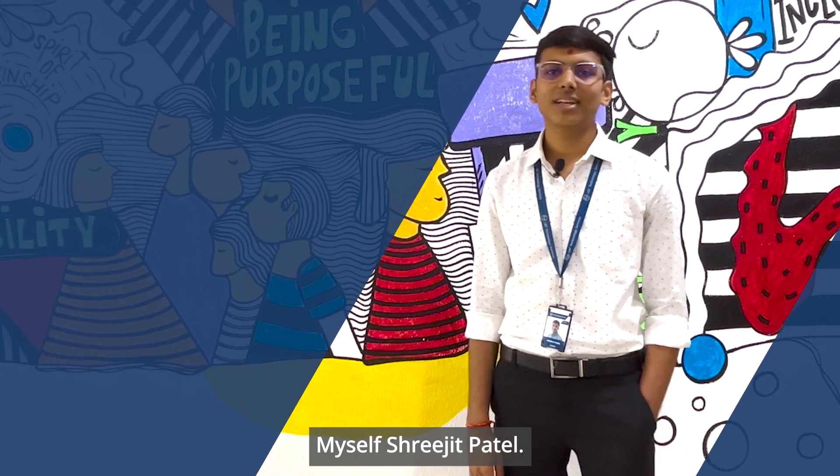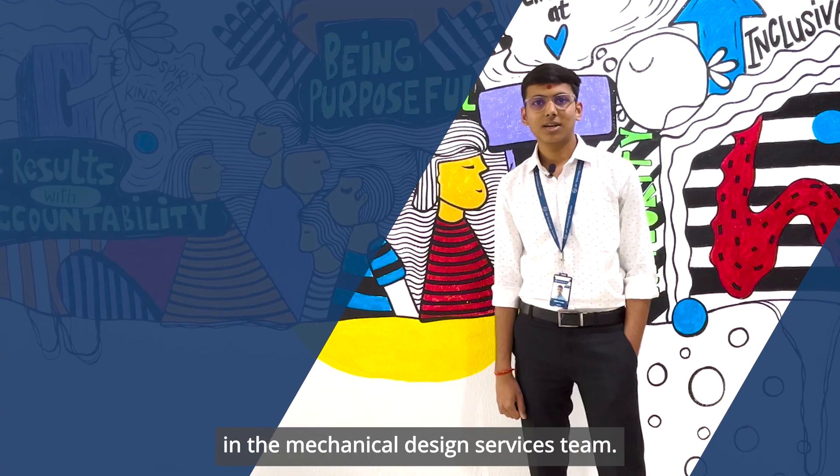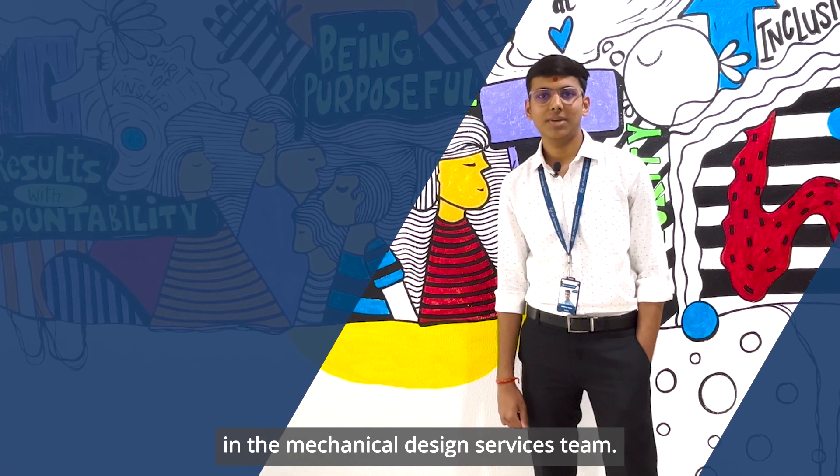Hello everyone, myself Shijit Patel. I've been working with LTTS since last one and a half year in the Mechanical Design Services DIP team.